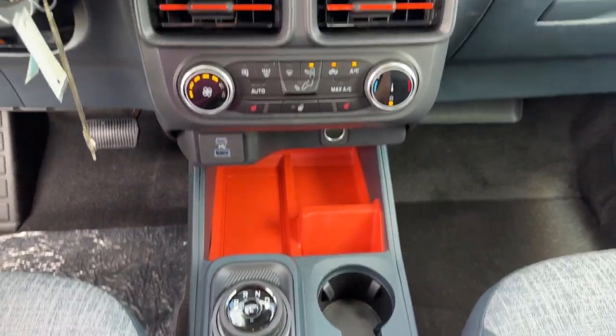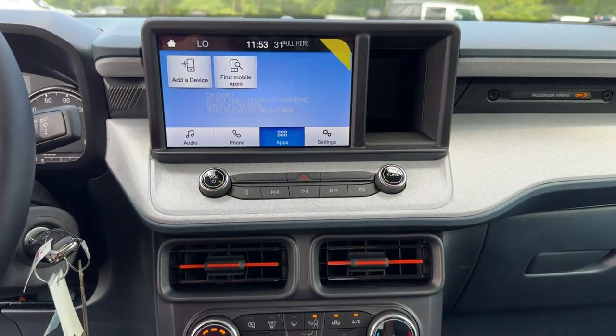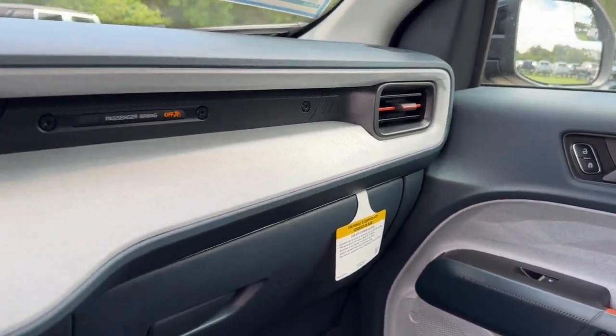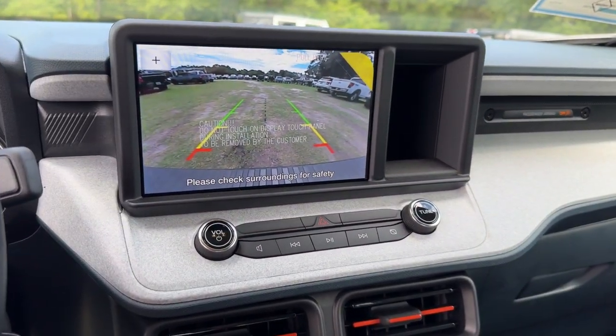Practical capability meets everyday comfort and convenience in this well-designed Maverick. See for yourself when you take it out for a test drive. Our professional staff looks forward to giving you excellent service.